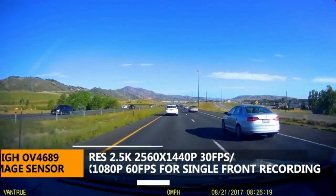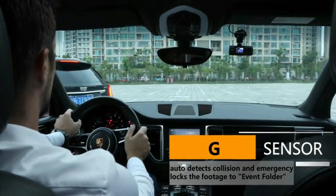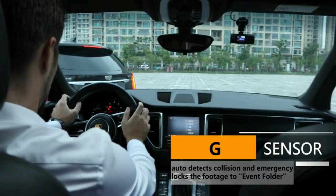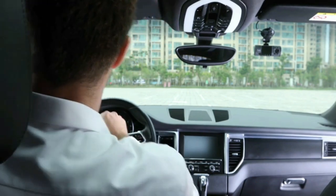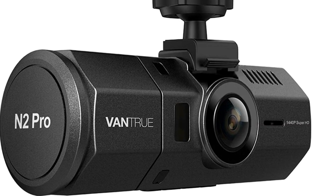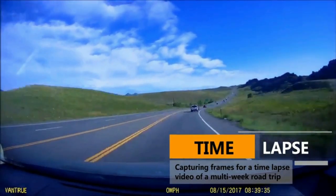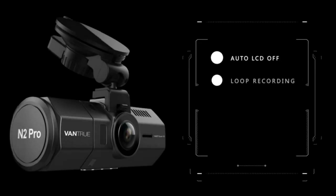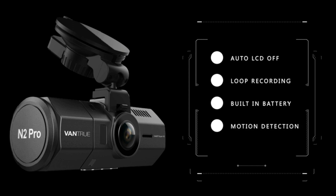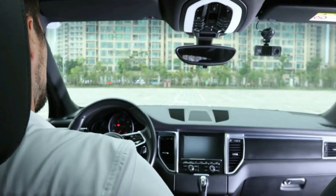24-hour motion-activated parking mode makes the dual dash cam automatically record when it detects motion. Auto start and record when the ignition sparks up. Auto LCD off-timer ensures you won't be disturbed by another glowing rectangle on your windshield. Excellent audio recording with a built-in microphone, a time-lapse function, and seamless loop recording. A variable sensitivity G-sensor auto-detects sudden shakes or collisions and emergency-locks footage to an event file to prevent it from being overwritten.